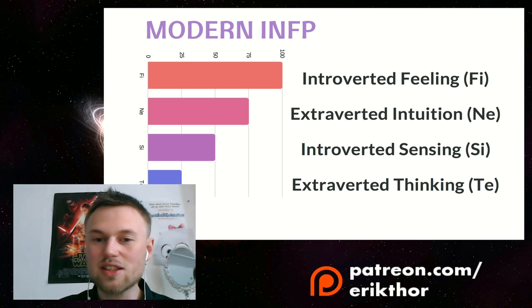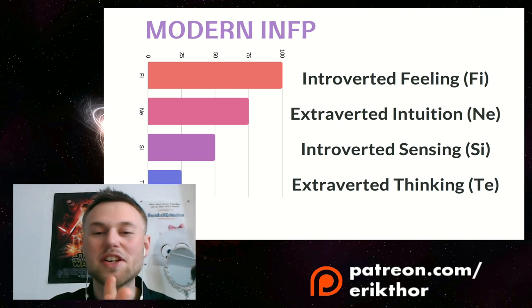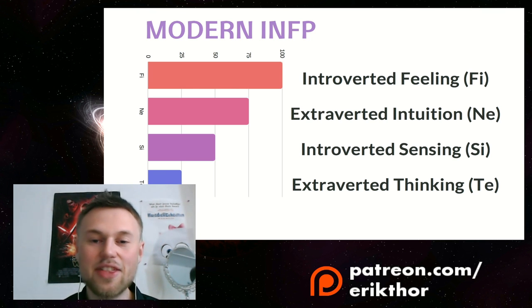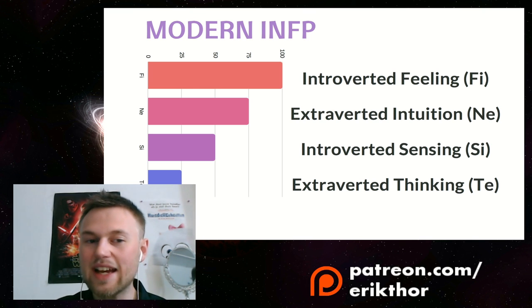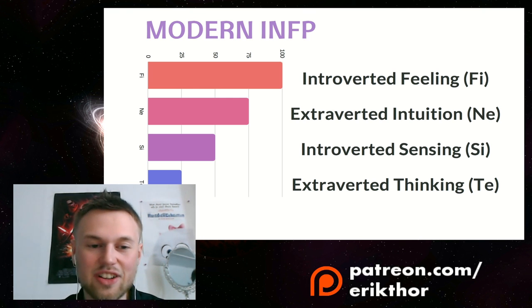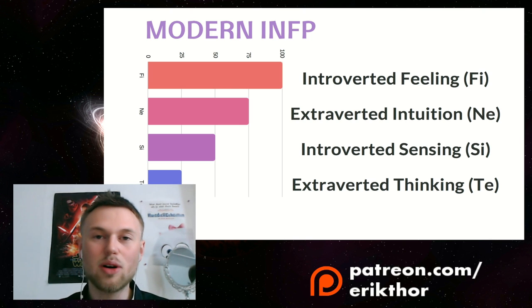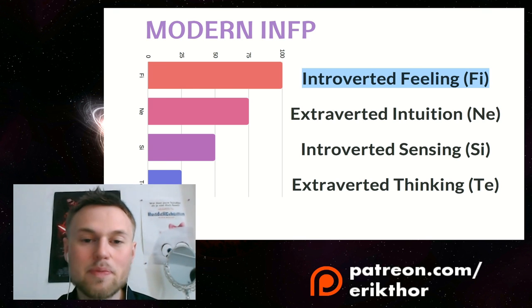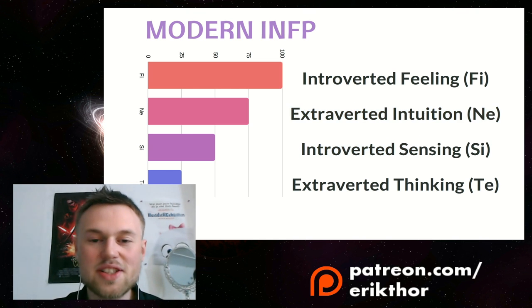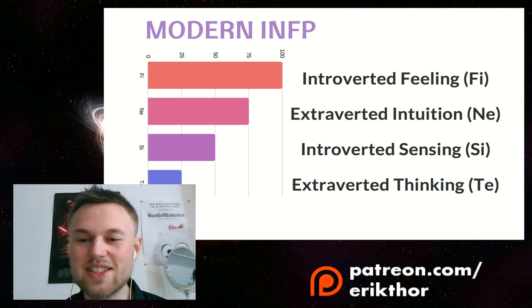The traditional definition of the modern INFP is a person with a certain cognitive function stack: first introverted feeling FI, then extroverted intuition NE, then introverted sensing SI, and then extroverted thinking TE. The INFP is described to have 100% introverted feeling, NE at 75%, introverted sensing as the tertiary, and extroverted thinking as the inferior — what you struggle with most.